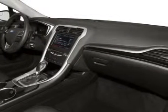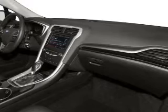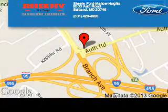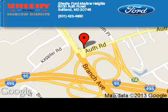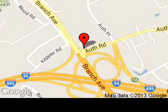Great quality at a great price. Call or click to contact us today. Sheehy Ford Marlow Heights is dedicated to doing everything possible to ensure that the experience you have selecting your next vehicle is a pleasant one.